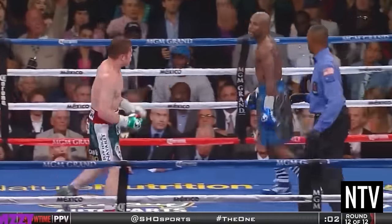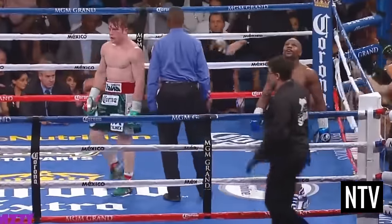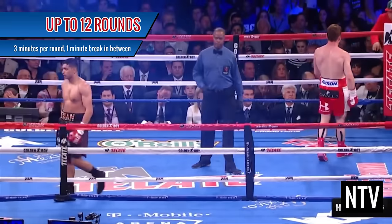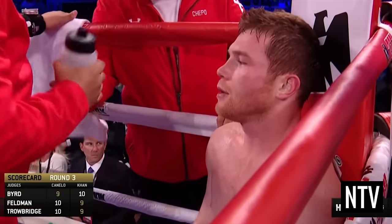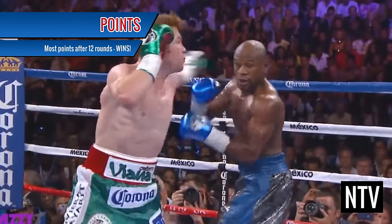If neither fighter can knock each other out, a panel of judges will score each fighter based upon how well they fought and who was the superior boxer. The fight is contested in up to 12 rounds of 3 minutes each, with a 1 minute break in between each round. Judges score every round, and the boxer with the superior number of points at the end of 12 rounds wins.